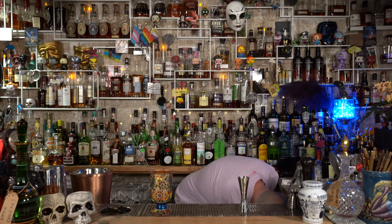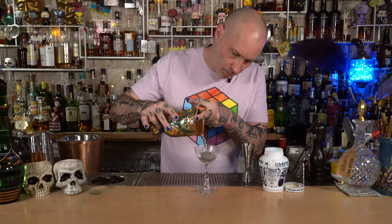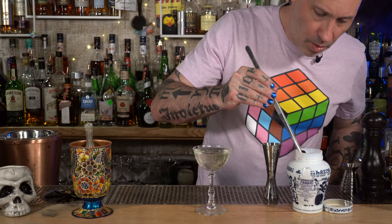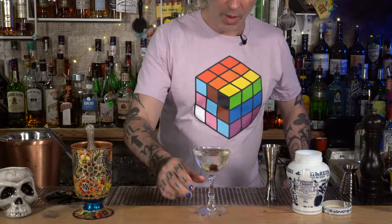There you go. Get my nice little chilled glass. You'll also need a lemon twist and a cocktail cherry. Strain it. Like so. Express the lemon oil. And then just drop the cherry in. There you go. Beautiful little thing. A tuxedo.